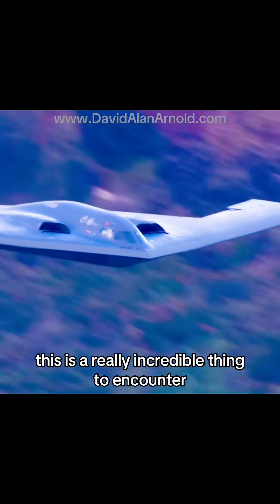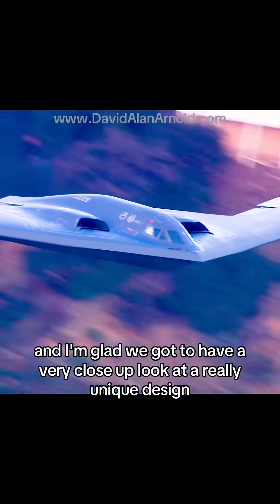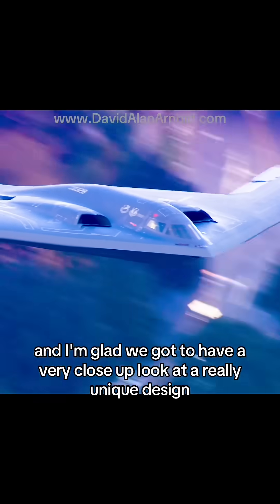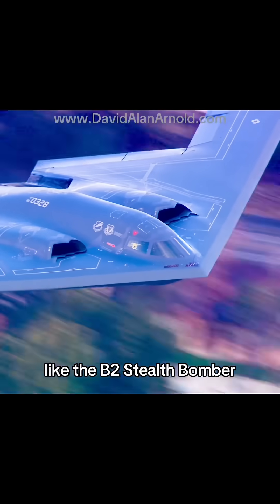This is a really incredible thing to encounter, and I'm glad we got to have a very close-up look at a really unique design like the B-2 stealth bomber.